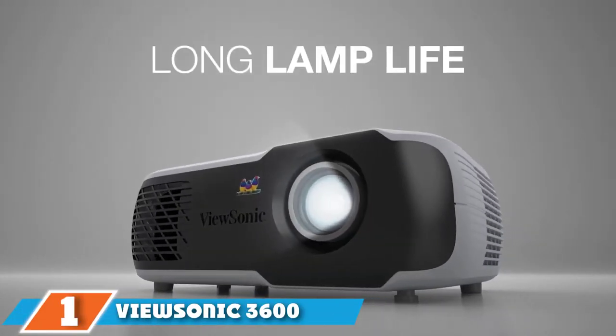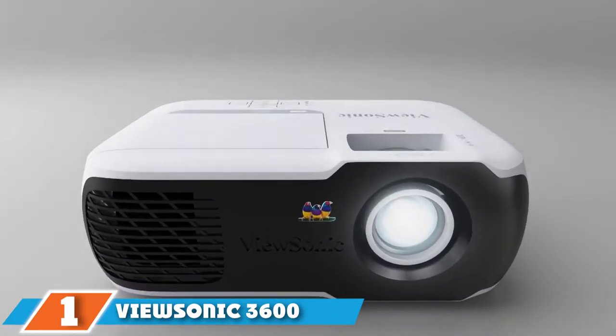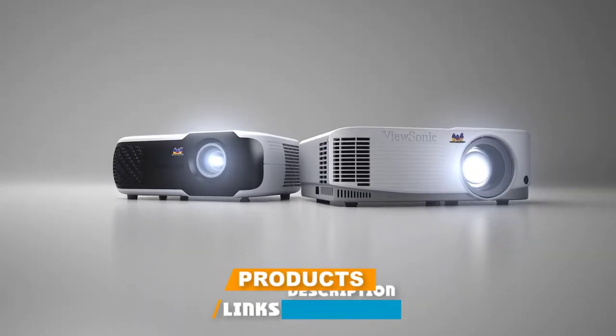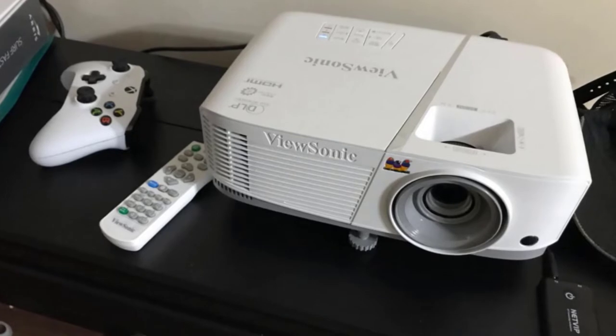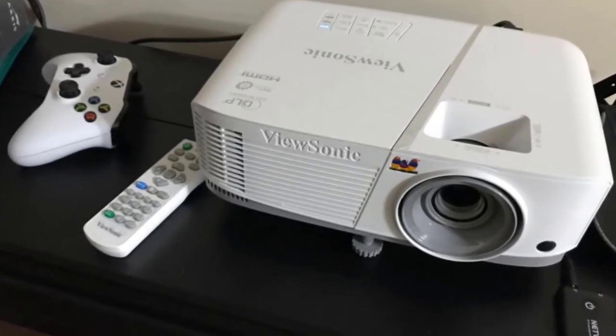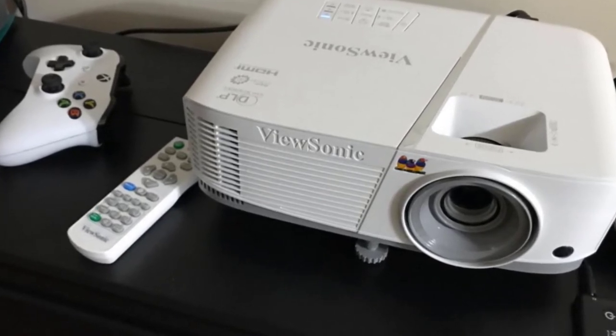At the first position of our list we have the ViewSonic 3600 SVGA High Brightness Projector, with close to 500 five-star reviews. This home projector from ViewSonic gets praise for striking the right balance between price and performance. Overall, a complete upgrade for less than $500, writes one purchaser. 'I am blown away by the picture quality and the color depth it puts out,' says another.